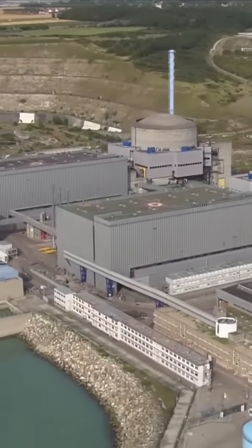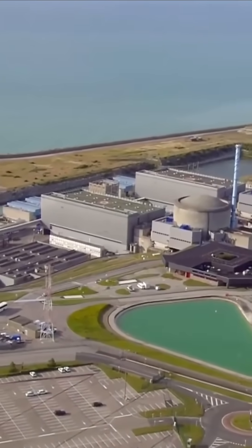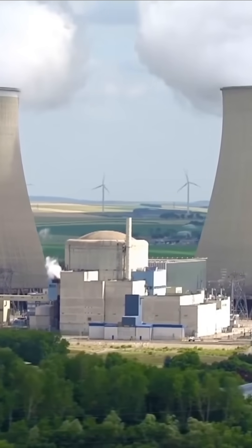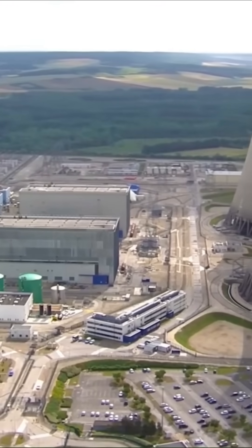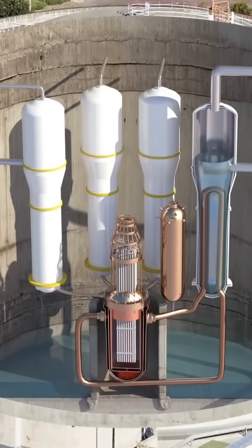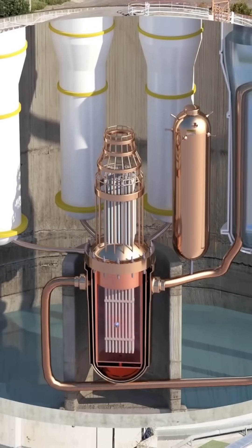How does a nuclear reactor work? Currently, there are 93 operating commercial nuclear reactors at 55 nuclear power plants in the U.S. All commercial nuclear reactors in the United States are light water reactors. This means they use normal water as both a coolant and neutron moderator.